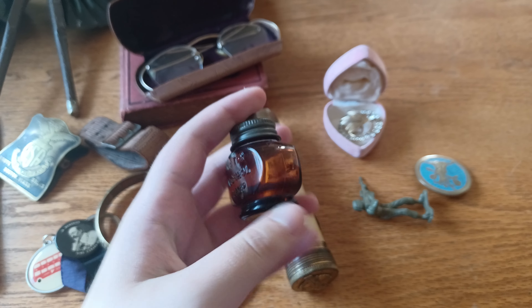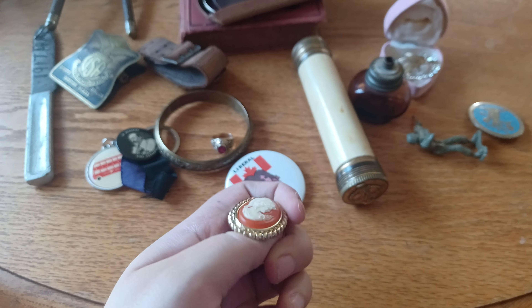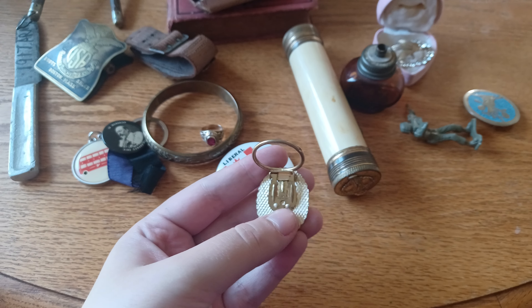Hello everybody, so at this week's auction I bought a box of just miscellaneous antiques sight unseen for seven dollars Canadian, and I think I fared pretty good.